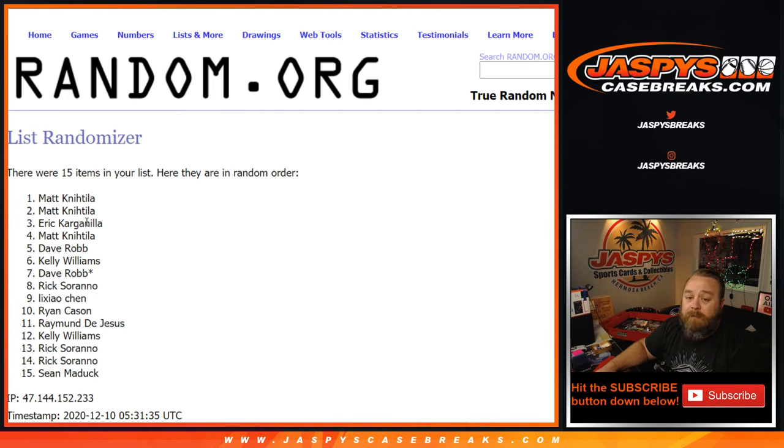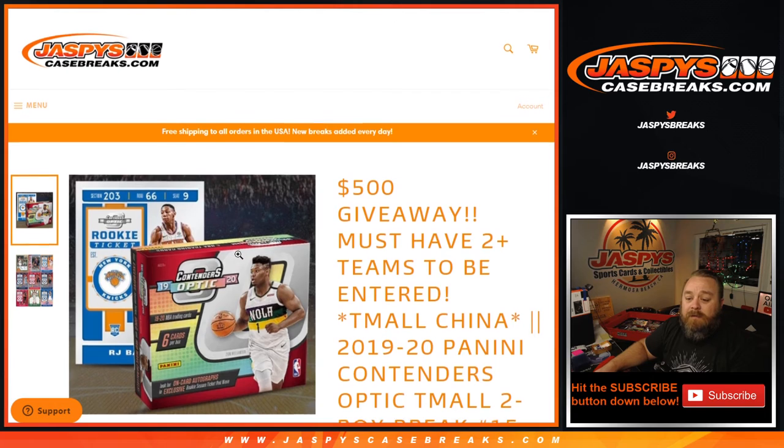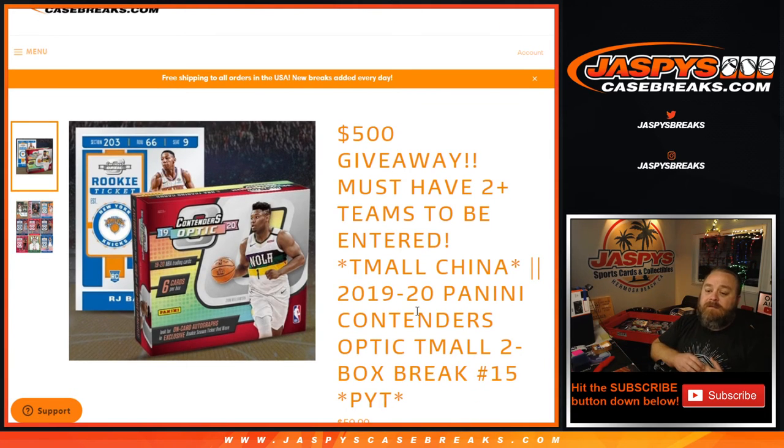That was 2019-2020 Panini Contenders Optic Team All, two box break, pick your team number 15 from jaspyscasebreaks.com. I'm Sean — jaspyscasebreaks.com — we'll see you next time.